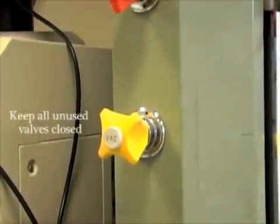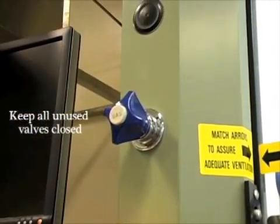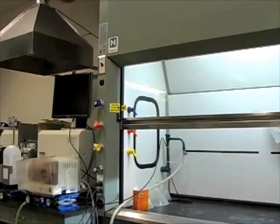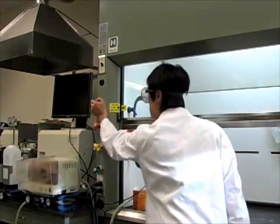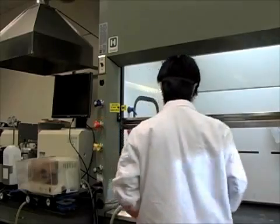Always make sure all valves are properly closed after using them, especially the gas. If you smell mercaptan — the additive in natural gas — do not panic, and check all valves around the smell. Also, make sure to alert your instructor.